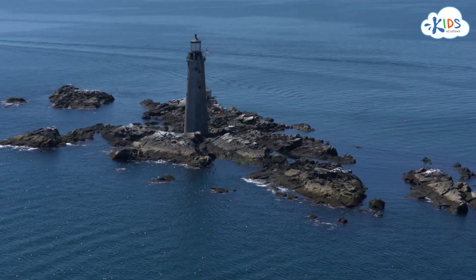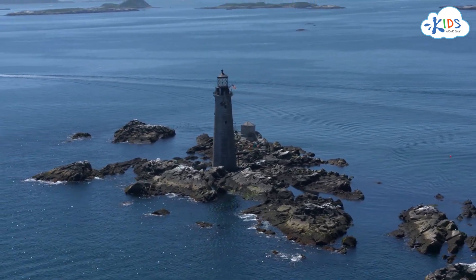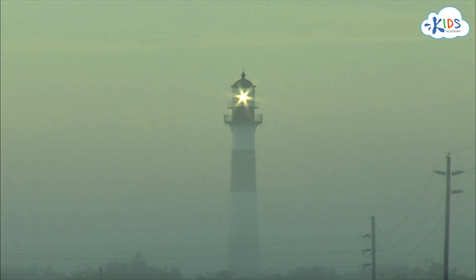On seashores, people build lighthouses — tall towers with a light on top. That light is used at night or when it's foggy to keep ships from crashing into the shore.